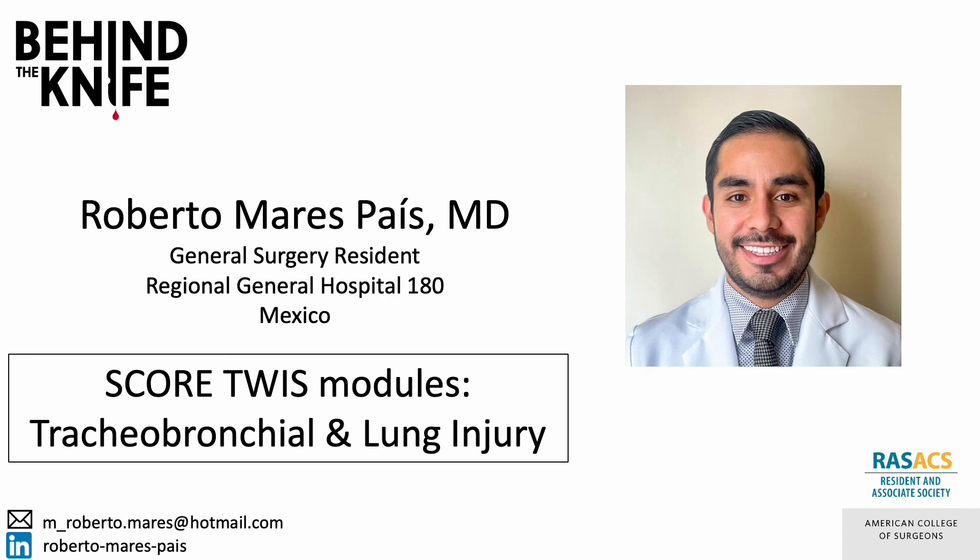I'm Roberto Marez-Pais, a general surgery resident at Regional General Hospital 180. If you have any questions or comments, you can reach me by email or on LinkedIn. Don't forget to check out this week's SCORE module on tracheobronchial and lung injury. Thanks for listening.